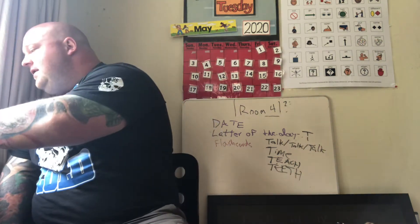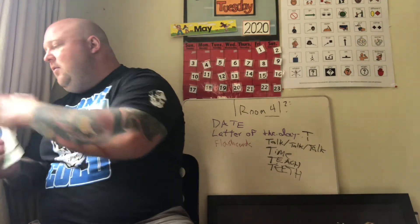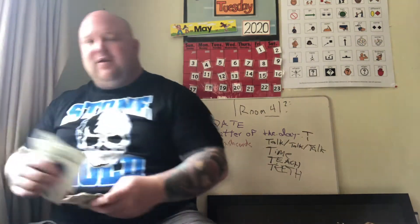Students, where are your teeth? Point to your teeth — teeth! We use our teeth to chew food.